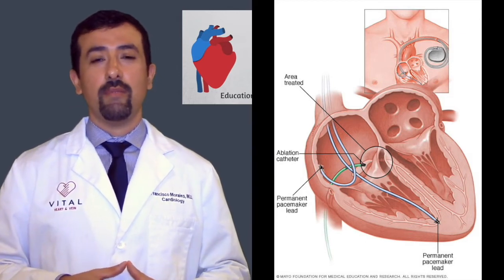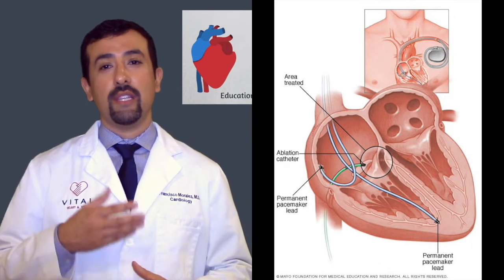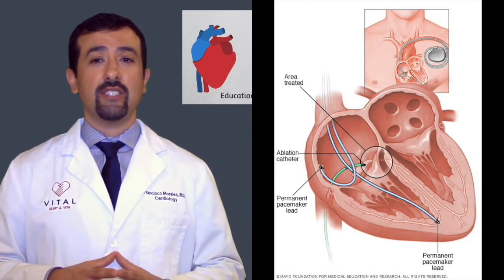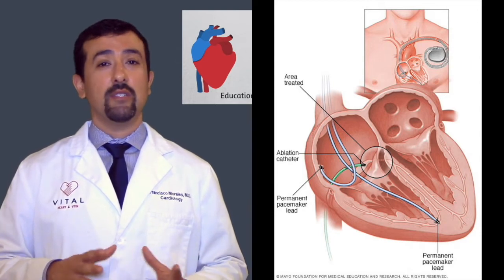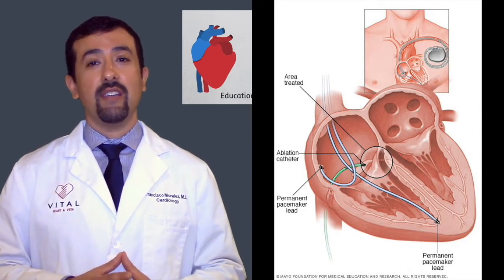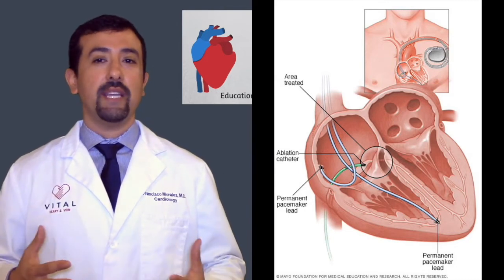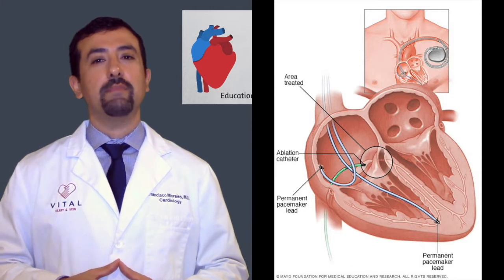In an AV nodal ablation, we actually burn that center connection between the top and the bottom so that there's no longer a connection between the top and the bottom chambers of the heart. When you do this, the heart can actually go very, very slow — sometimes 20 or 30 beats per minute — which is extremely slow and you can't really function with a heart rate that slow. Which is why it's frequently done in combination with a pacemaker, or it's done in somebody who already has a pacemaker in place.